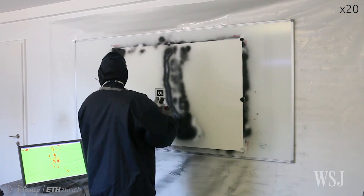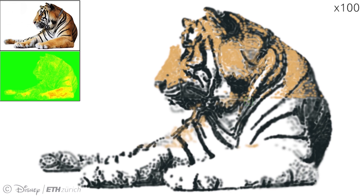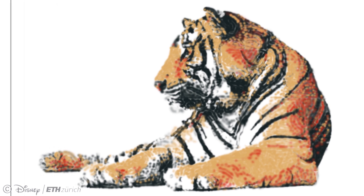Having a human hold the can is an important part of their invention, they say, because it allows users to have the tactile experience of waving a physical spray can while producing art, no matter whether they are skilled or not. The researchers are considering several possible ways to improve their technology and the quality of the paintings.